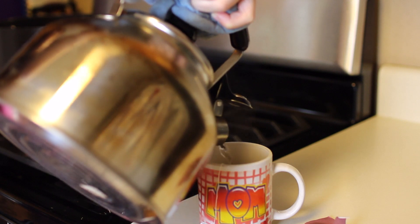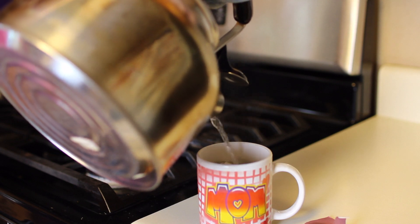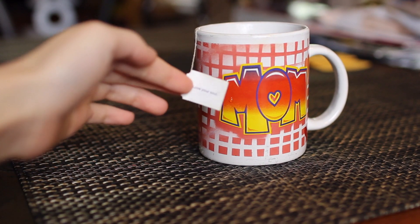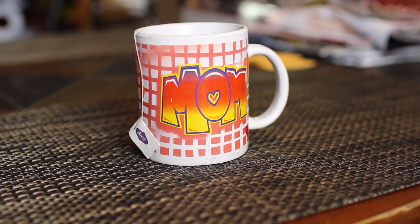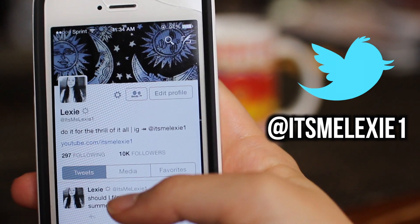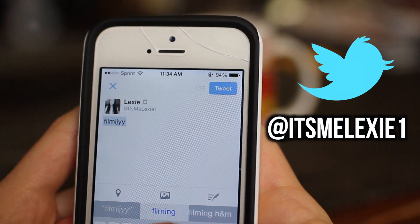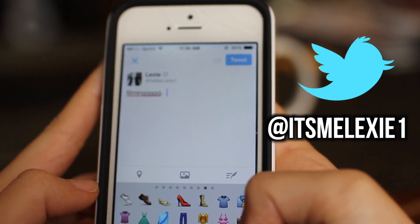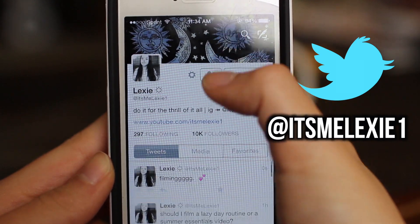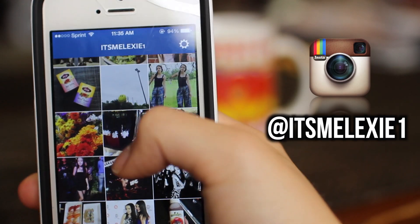Once my water is ready I pour it into the mug — if you watch closely you can see the little tag of the tea bag fall in. Each tea bag has a message on it. While the tea cools down I just check my phone and go on all my social media — feel free to follow me, shameless self-promo. I've been a lot more active on Instagram lately, so if you go and spam me with likes or say the lazy day routine video sent you, I might try and like a ton of your pics.